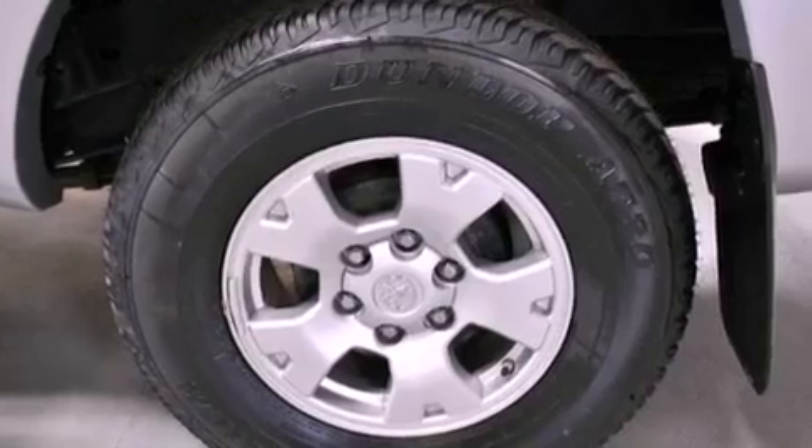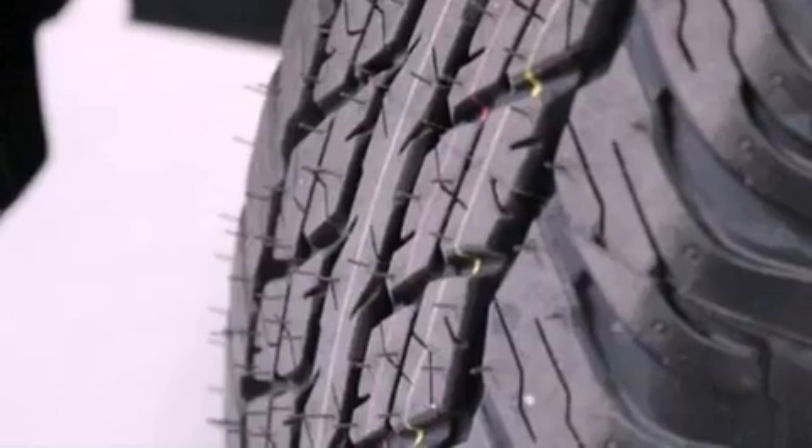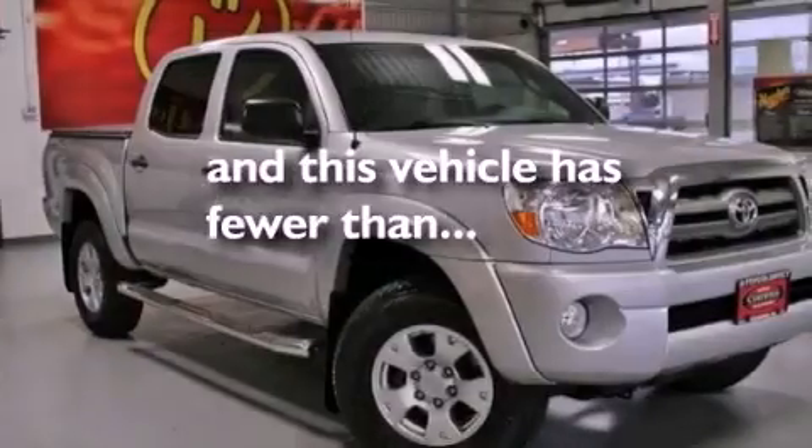Additional features include an anti-lock braking system, side impact airbags, rear seat child-proof door locks, and this vehicle has less than 45,000 miles.